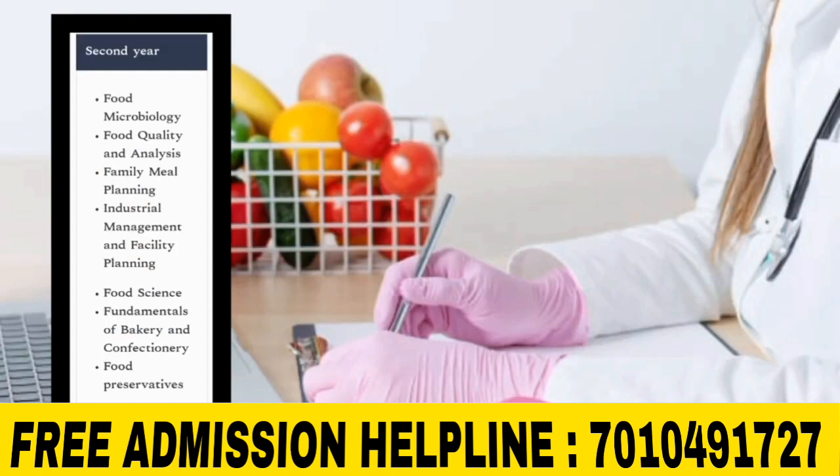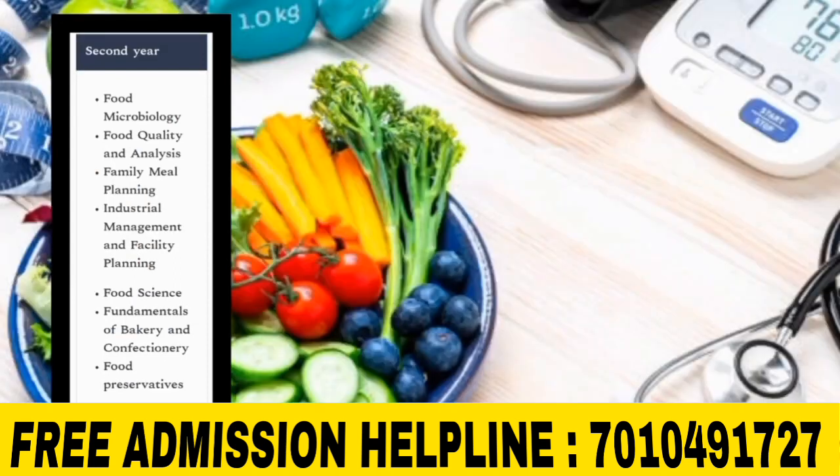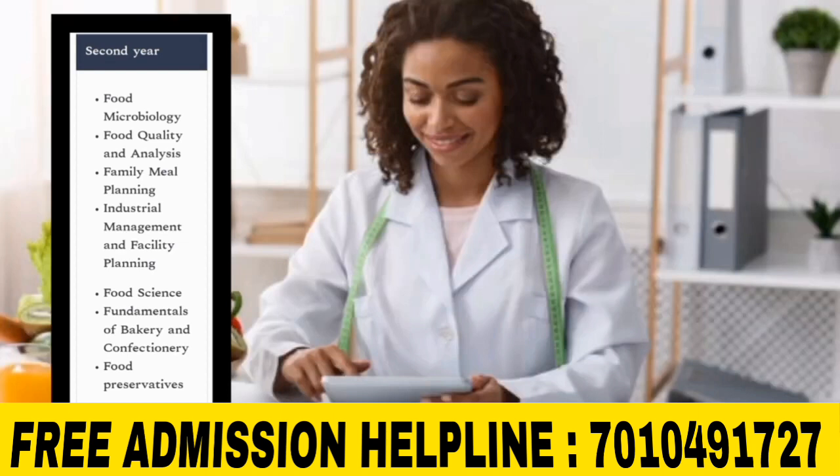Second year subjects include: Food Microbiology, Food Quality and Analysis, Family Meal Planning, Industrial Management and Facility Planning, Food Science, Fundamentals of Bakery and Confectionery, and Food Preservation.